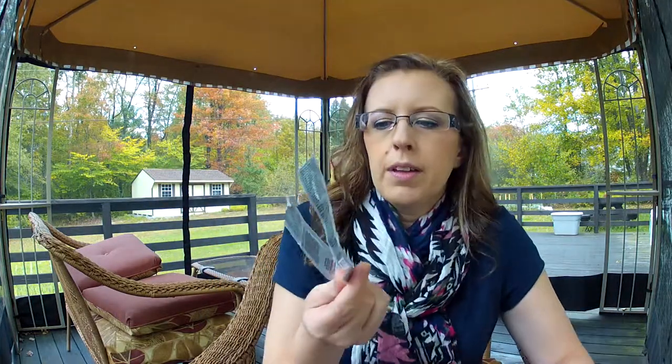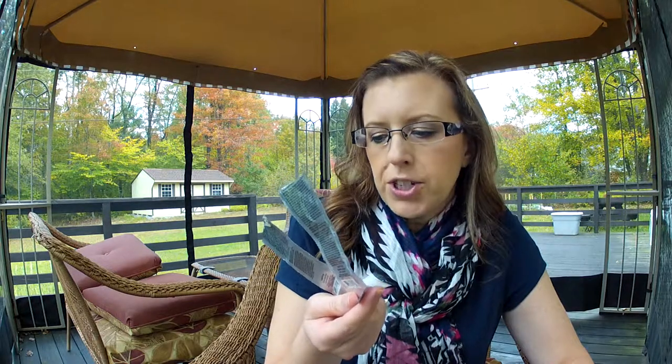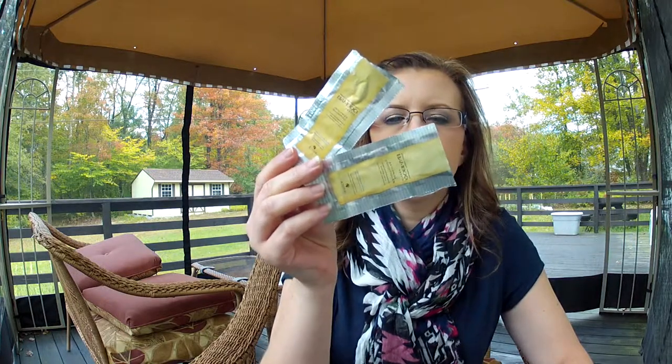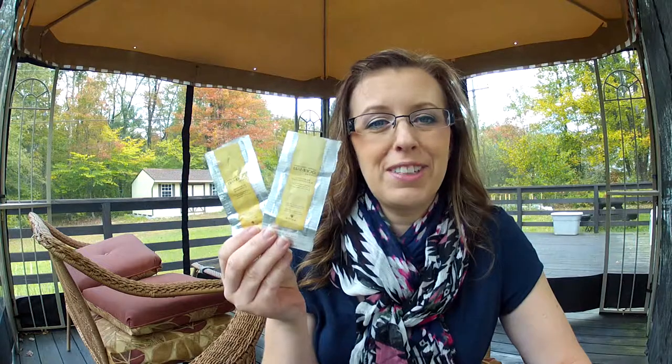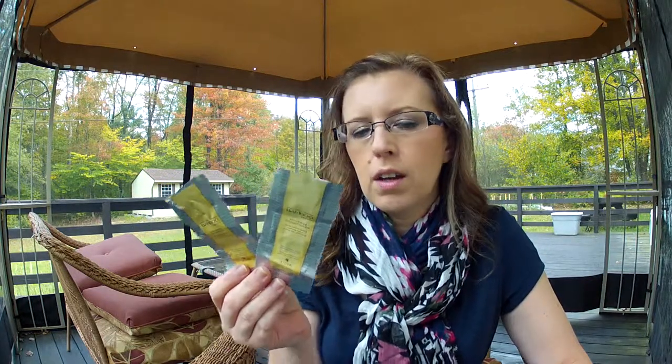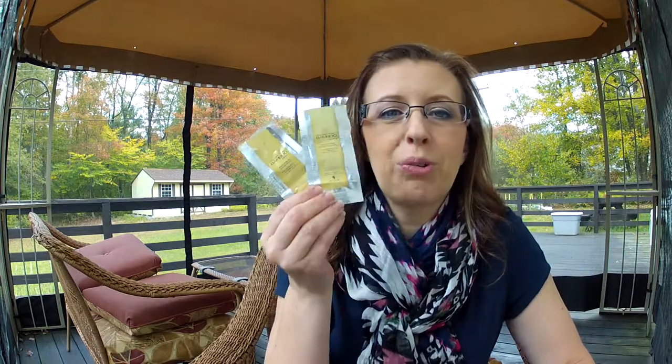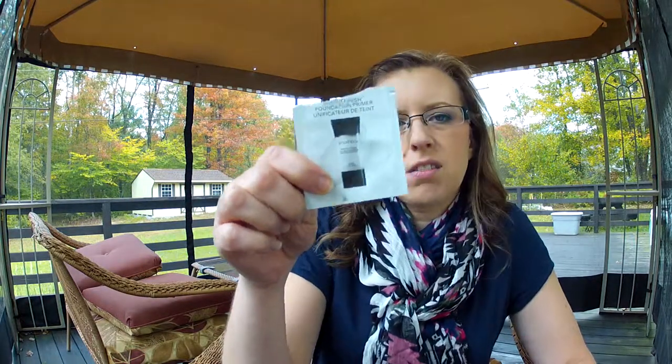I got the Alterna Bamboo Smooth Anti-Frizz Shampoo and Conditioner as a sample. I don't usually buy high-end shampoo and conditioner, but these were awesome — you really do get what you pay for. These were the best shampoo and conditioner that ever touched my hair. I'm going to save the packets because if I ever see them at TJ Maxx or on sale anywhere, I'm picking those up. Then I have the Smashbox Photo Finish foundation primer — it's okay, I wouldn't buy it.